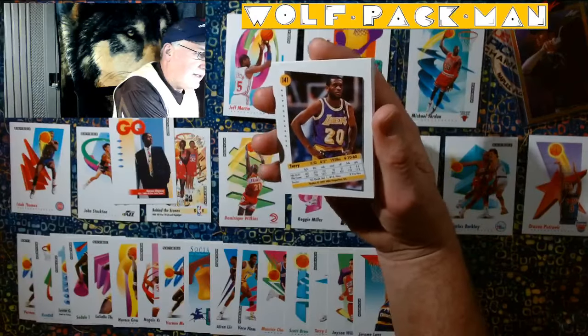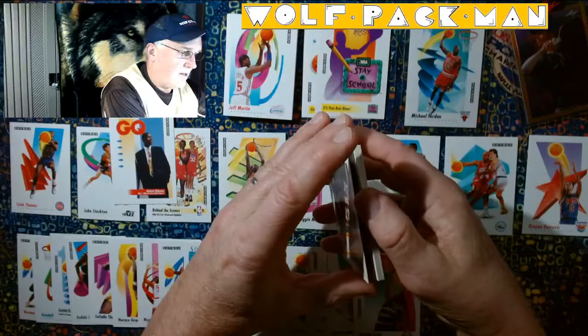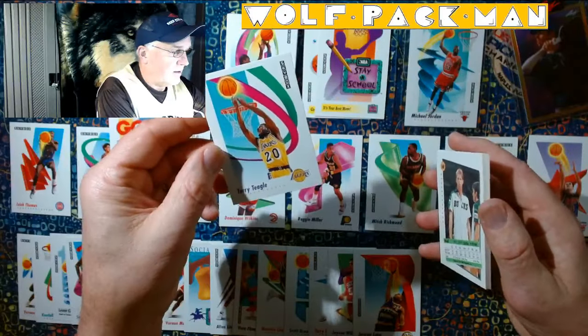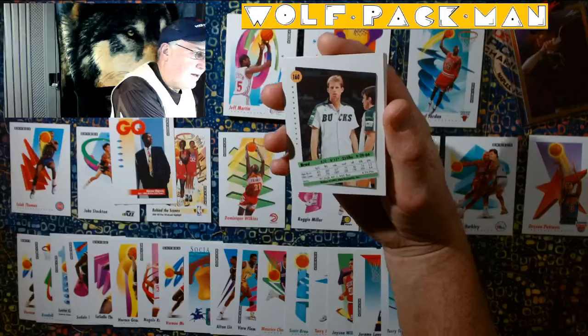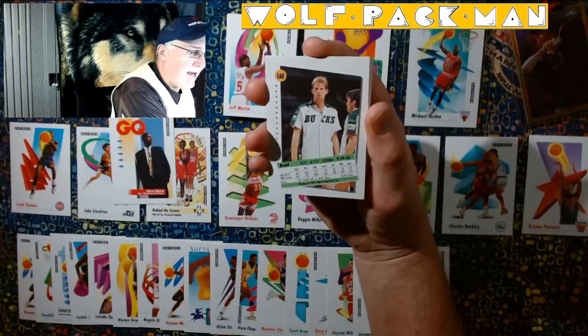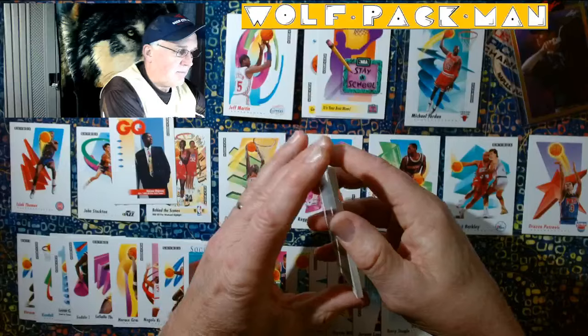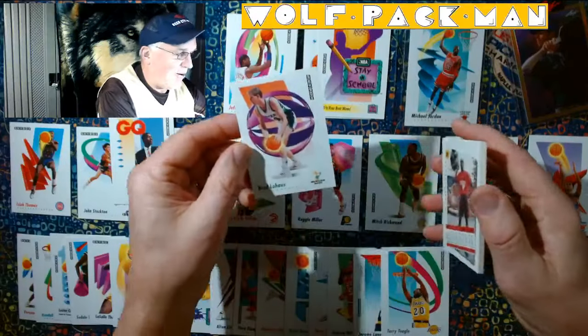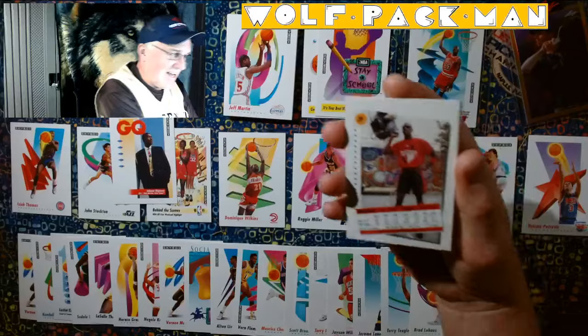Terry Teagle for the Lakers. Looks like he's doing a reverse dunk. Brad Lohaus.